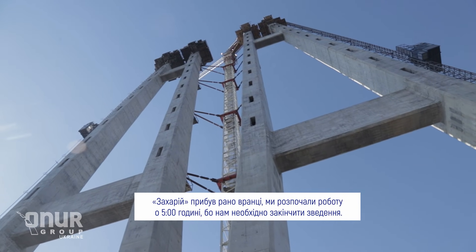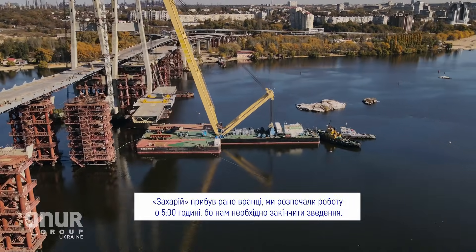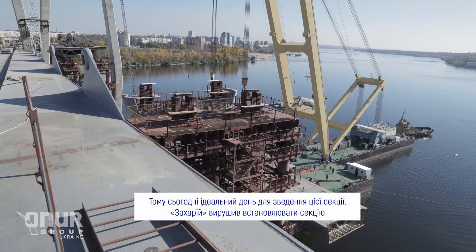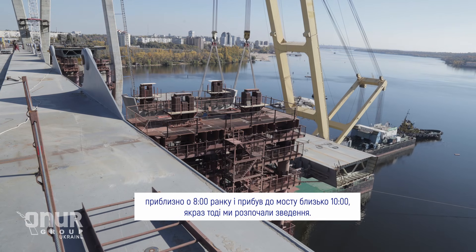Zachary came early morning — we started work at 5 a.m. because we needed to take the segment without wind. Today was the best weather for us because yesterday there was huge wind and tomorrow there will be huge wind again. Today was perfect for us, and Zachary took the segment around 8 a.m.